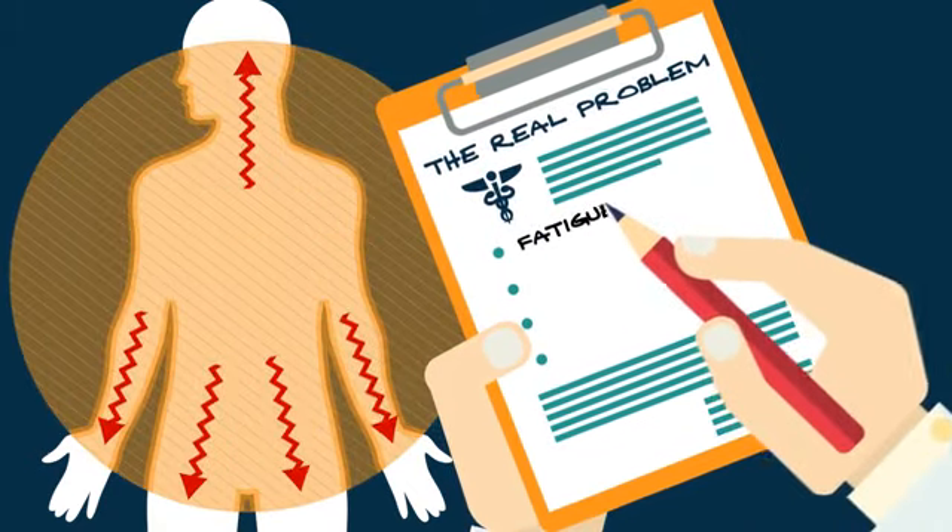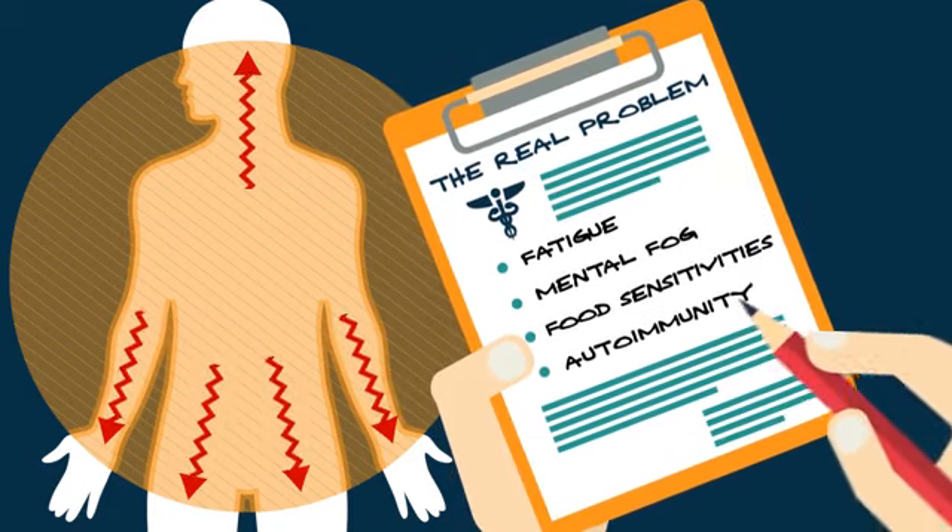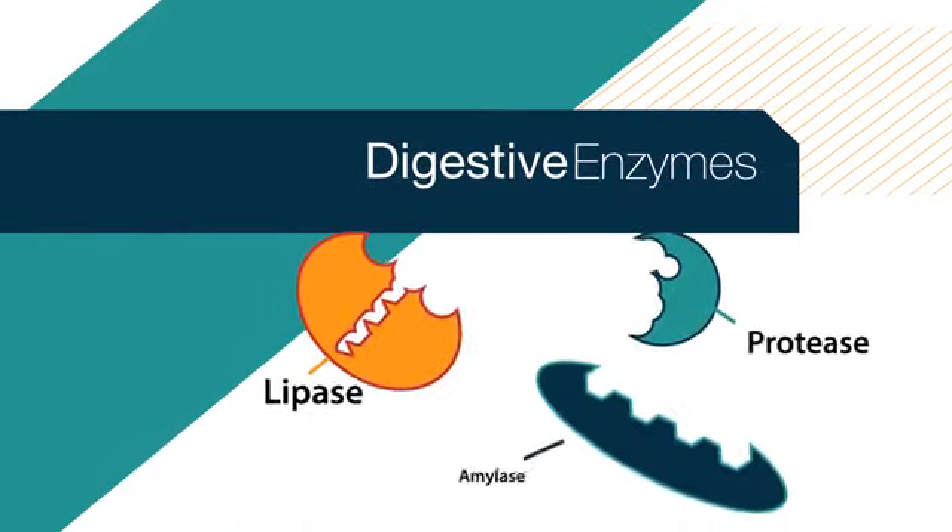Undigested food particles are immunogenic and have been linked to the development of food sensitivities and autoimmunity. When GI troubles happen, digestive enzymes can help.